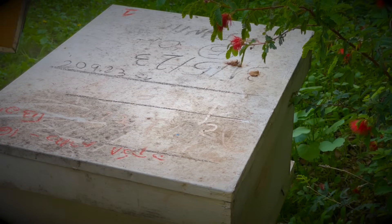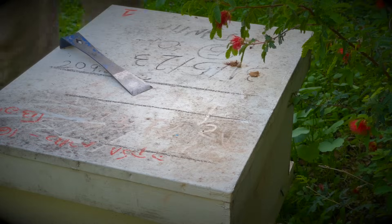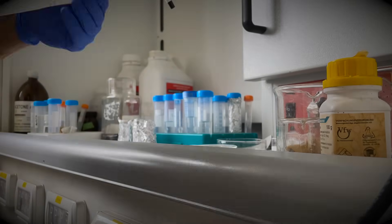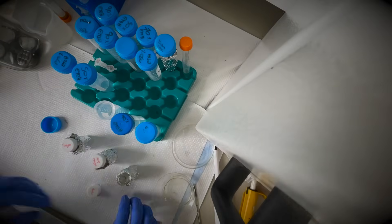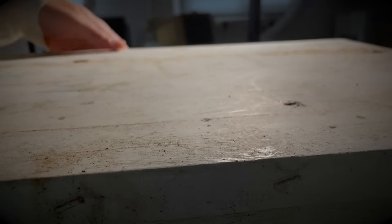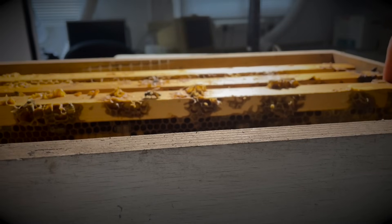Before we jump into the world of varroa mites and hive preparation, let me introduce myself. If you're new here, welcome to Scibee. I'm Mirai, a honeybee researcher and, let's say, an okay beekeeper. On this channel, we explore the science behind beekeeping and the fascinating world of bees. Come along on my scientific beekeeping journey.